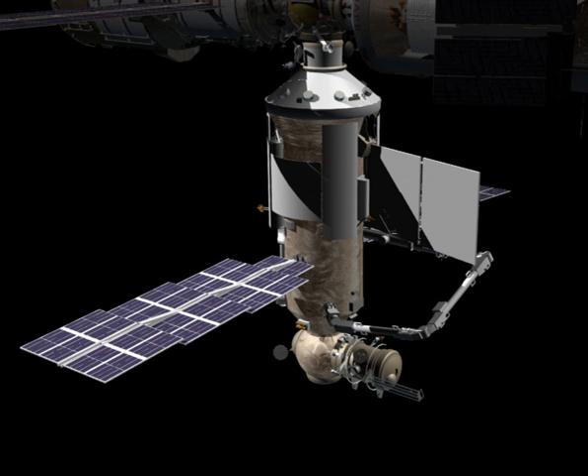Specifications: Length – 13 m, Diameter – 4.11 m, Mass – 20,300 kg, Pressurized volume – 70.0 m³.